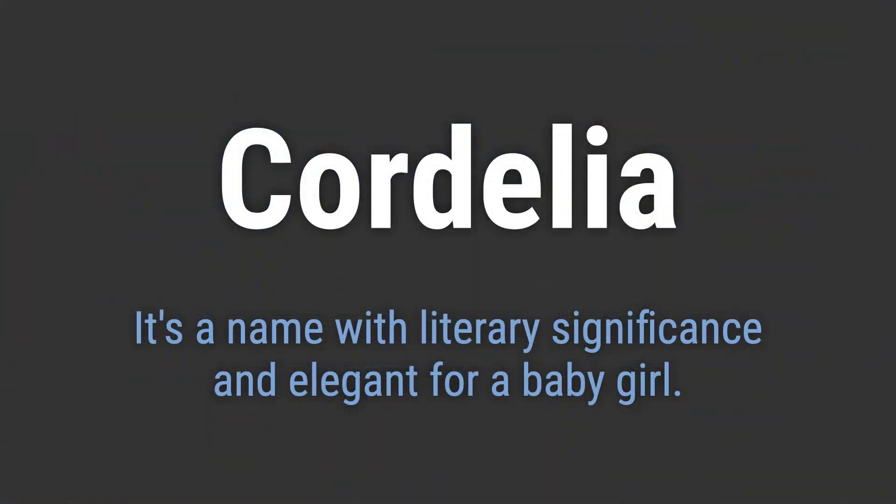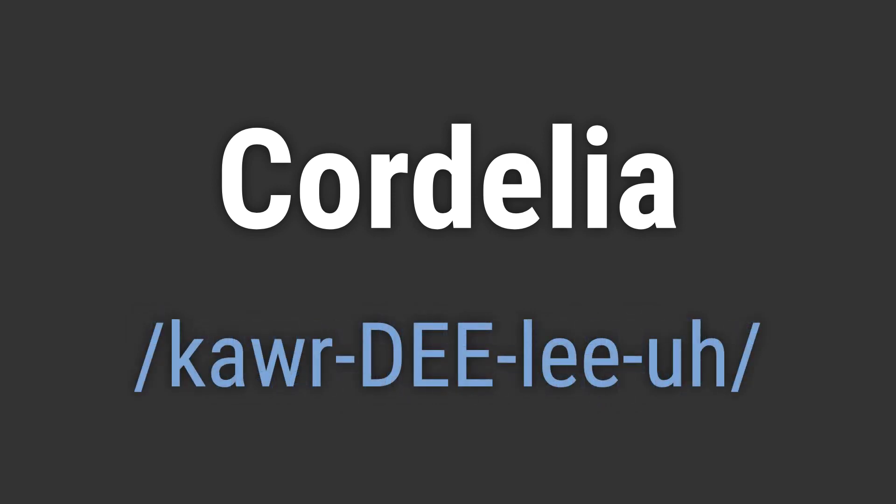It's a name with literary significance and elegant for a baby girl. It's pronounced as Cordelia. Cordelia. Cordelia.